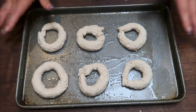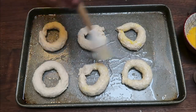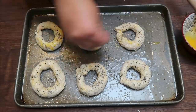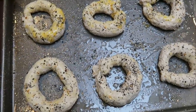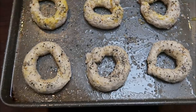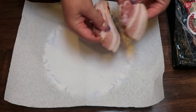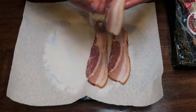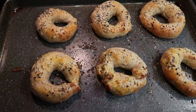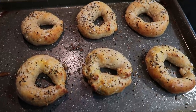Now that my dough is the perfect consistency and not too tacky, I have a baking sheet sprayed with nonstick cooking spray. I want to make six bagels, so I'm dividing the dough into six equal servings, rolling each into a ball, then into a snake, and folding them into a bagel shape. Now I'm going to brush them with an egg wash and sprinkle on the everything but the bagel seasoning. These go in a 375-degree oven for about 30 minutes. The egg wash helps the seasoning stick. While the bagels bake, I'm cooking six slices of center cut bacon in the microwave on a paper towel.